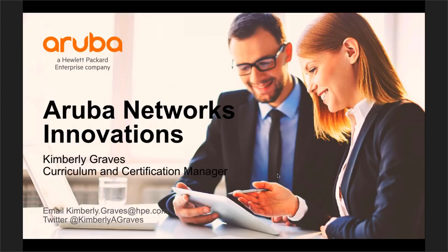Thanks, Tom. My name is Kimberly Graves, I'm the course curriculum and certification manager for Aruba Networks, responsible for all training courses and certification exams. I want to talk about what we'll be doing at Wi-Fi Trek — I'll be there doing some deep dive sessions with live demos of some of these new products and solutions from Aruba.